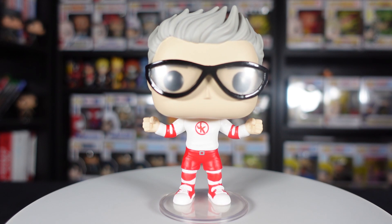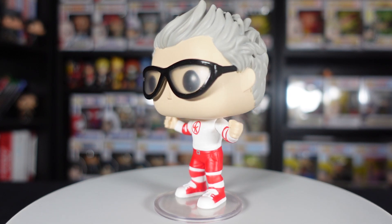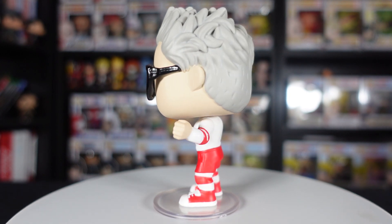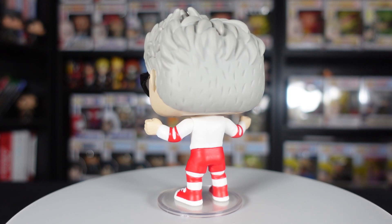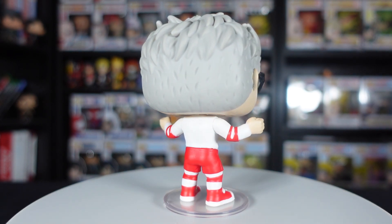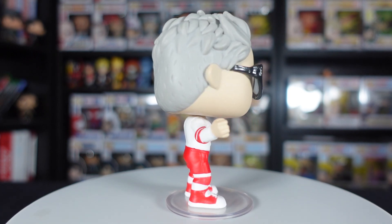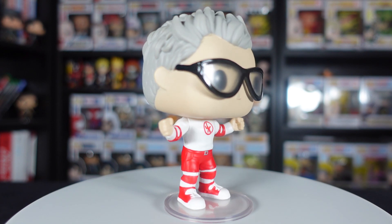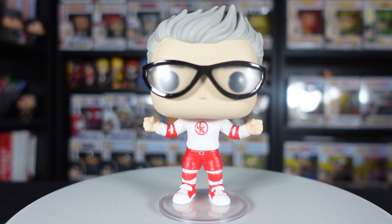I decided to pick this up because I needed it for my WWE collection. I would love for them to make Jackass Funko Pops in the future — I absolutely love that show growing up, those guys are just absolutely crazy. Very sad with Ryan Dunn's passing and everything going on with Bam Margera. As for Johnny Knoxville in the WWE range — I can't recall if this is from his Royal Rumble appearance or when he fought Sami Zayn at WrestleMania.